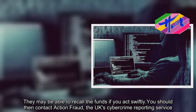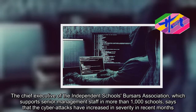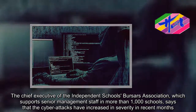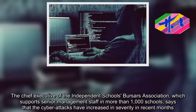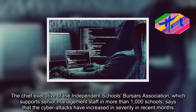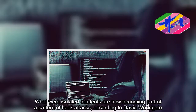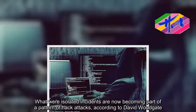The chief executive of the Independent Schools Bursars Association, which supports senior management staff in more than 1,000 schools, says that the cyber attacks have increased in severity in recent months. What were isolated incidents are now becoming part of a pattern of hack attacks, according to David Woodgate.